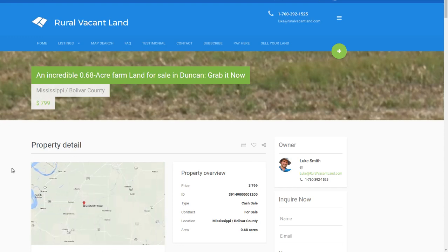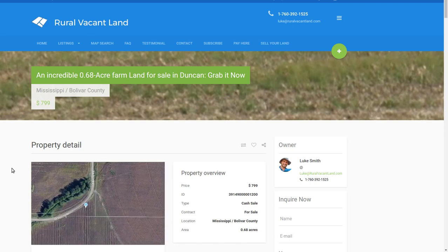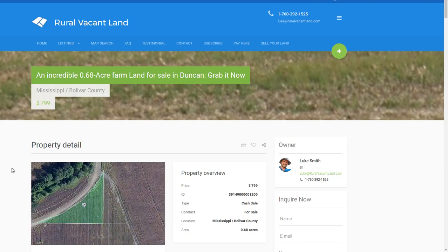Greetings and welcome back to ruralvacantland.com. This is Luke Smith bringing you some cheap, easy land. Today I was looking at Mississippi. We've got over 40 properties in Mississippi on the website right now, and I haven't been paying much attention to them, but I think this is a good time to start pointing them out. So I'm starting with the cheapest one.